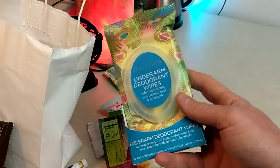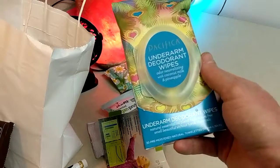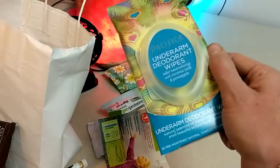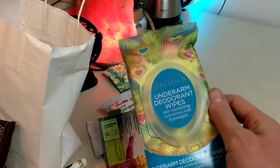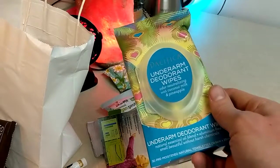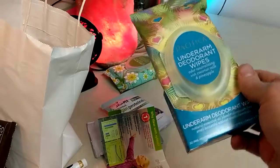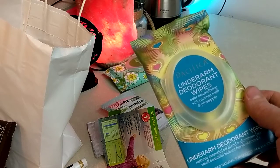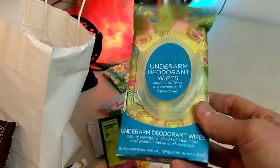These underarm deodorant wipes are really smart - so you don't have to scrub your armpits at a sink. I was just talking to a Pacifica rep about titanium dioxide and zinc dioxide in some products - those are getting bad raps because they're nanoparticles and it's not really certain how they affect the body. The cool thing about Pacifica is they use natural formulations for their sunscreens. I don't usually suggest people use sunscreens, but I like this idea. I also made a video a long time ago about internal deodorants.